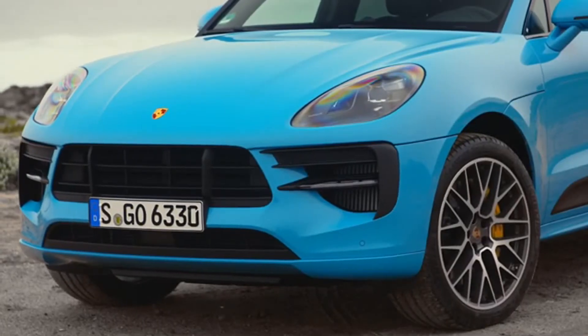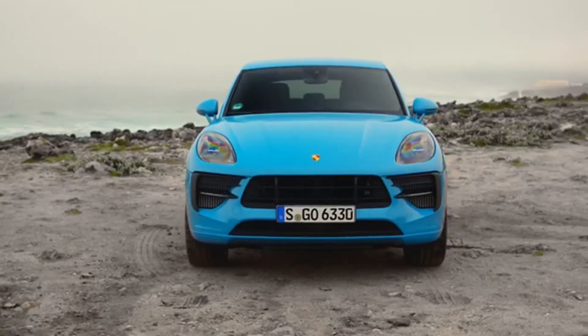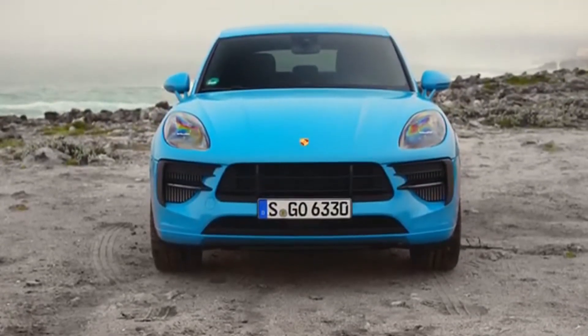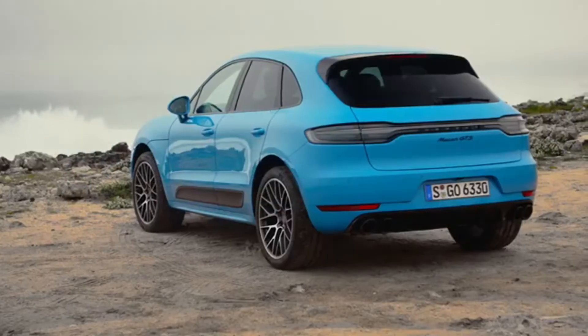The new Macan GTS also emphasizes its exceptional sporty status visually. The standard sport design package with new front and rear trim and striking side skirts lends the car a characteristic appearance. The front apron and front section are characterized by black painted elements, a distinguishing feature of all Porsche GTS models.